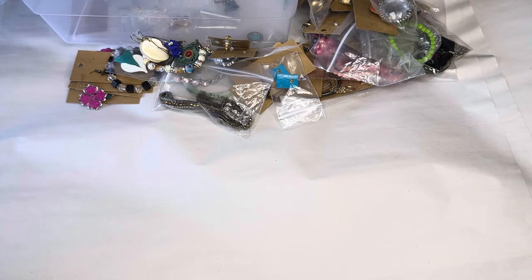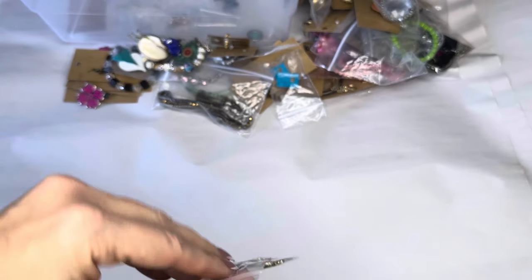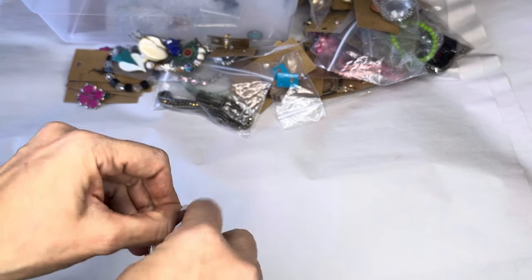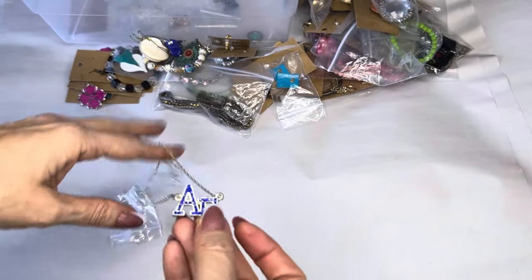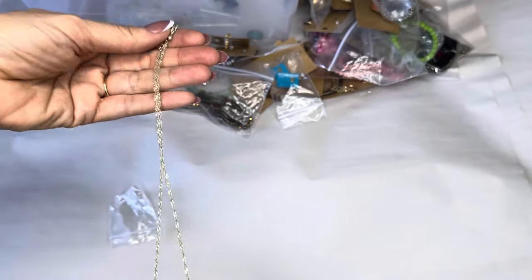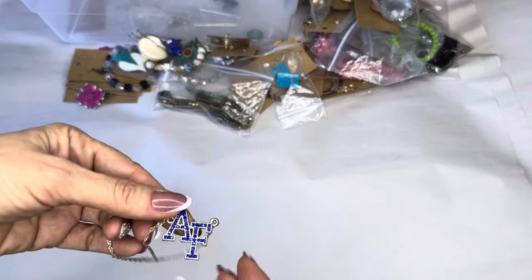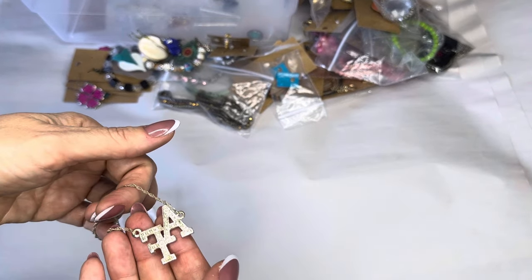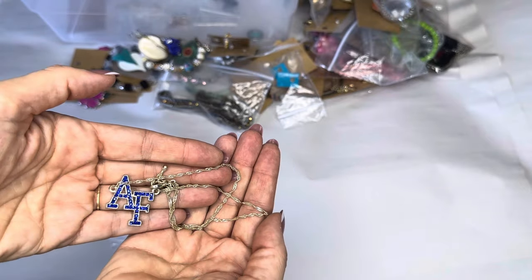We have an AF necklace which I believe stands for Air Force. Look at that — gorgeous, gorgeous piece. Vibrant cobalt blue.